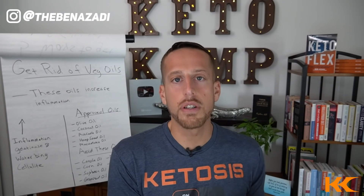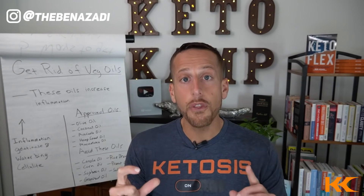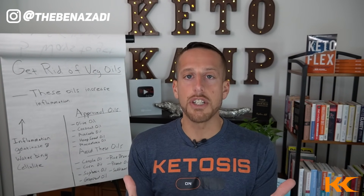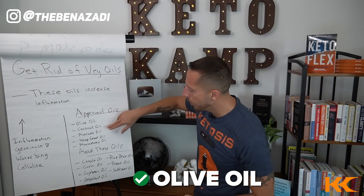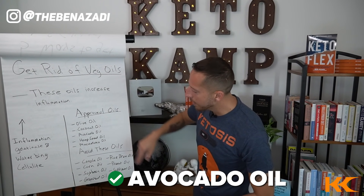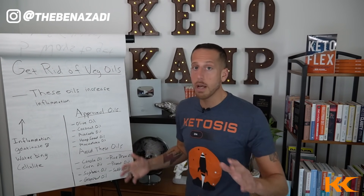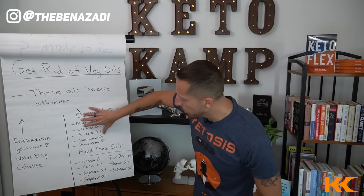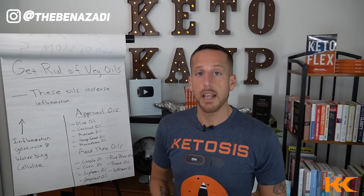Now let's talk about the healthy fats that could actually reduce inflammation and help with your cellulite. These include olive oil, coconut oil, avocado oil, hemp seed oil, and macadamia nut oil. Eat these oils, don't eat those oils, and watch your body start reducing that cellulite in less than a couple of days.